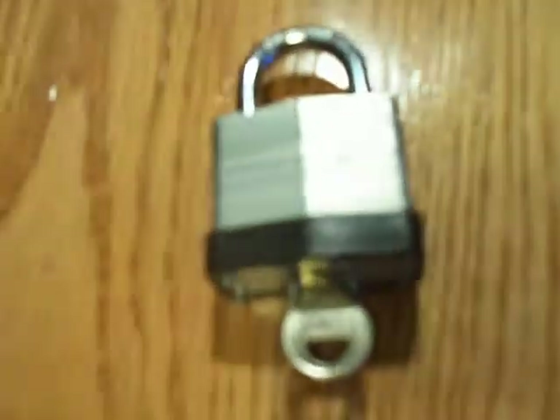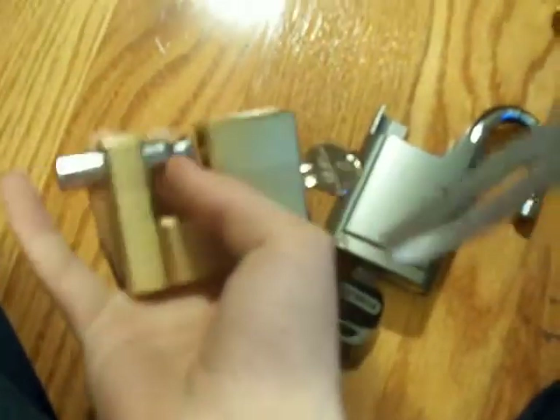This one is a dollar store lock — didn't really feel like getting it on camera but I have picked it. This one I got from Bobcat5am — thanks for that lock and working key. It pops right out; you've probably seen him pick it and I think somebody else had picked it too.